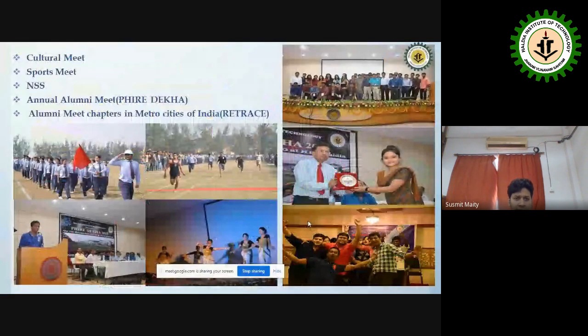Apart from the cultural fest, we have a sports meet, an alumni meet called Predata, a road race, and NSS activities — all of which are important parts of student life at HIT.